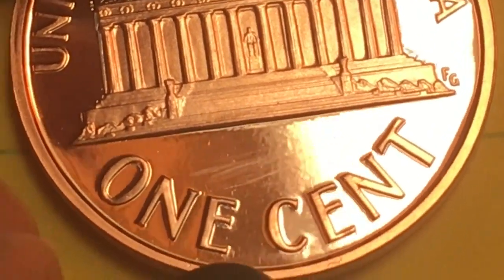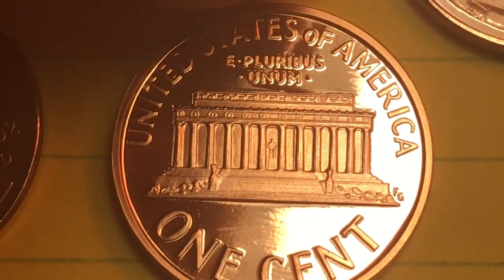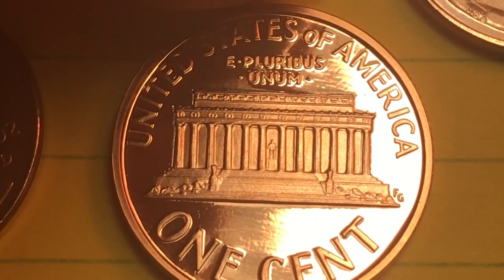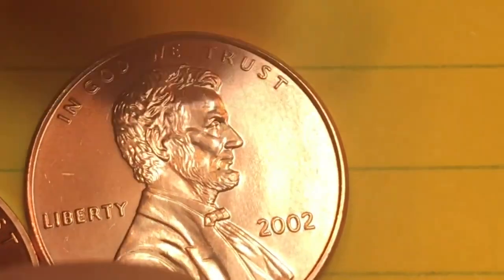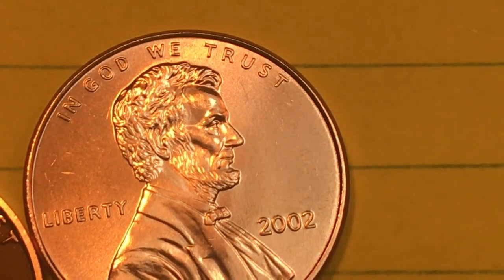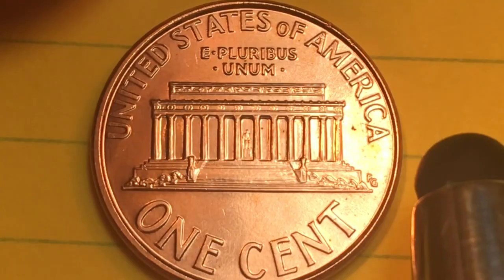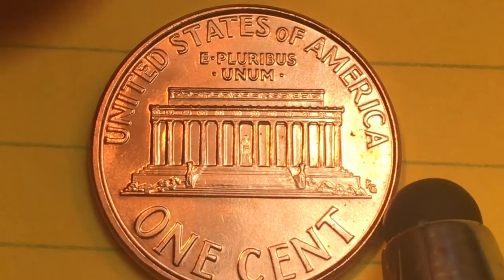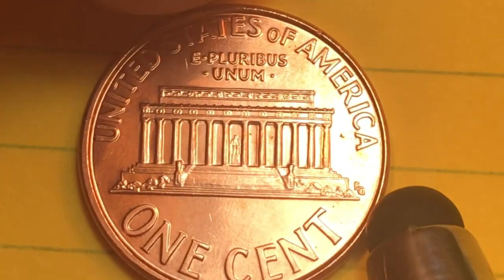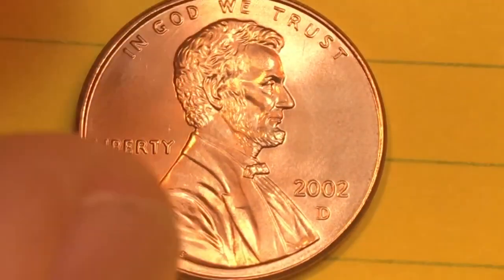Down here it says One Cent. But a Proof 68 might be worth only ten to twenty dollars — they came out in such good condition. This is a Philadelphia coin, and you can see it has a little red to it. In 2002, the Philadelphia Mint made 3.2 billion of these. A Mint State 65 is maybe three to five bucks max.